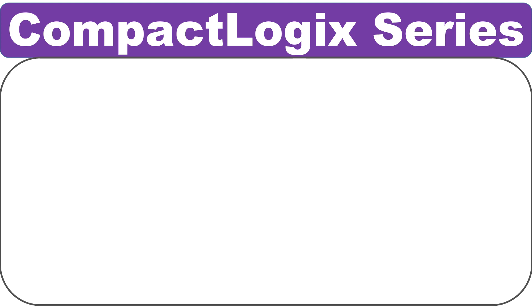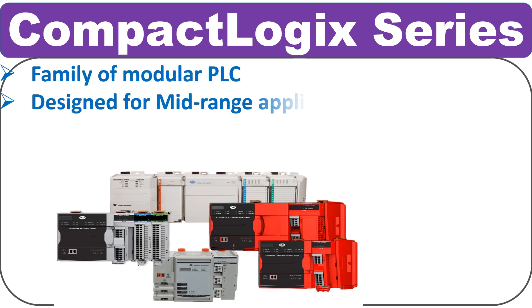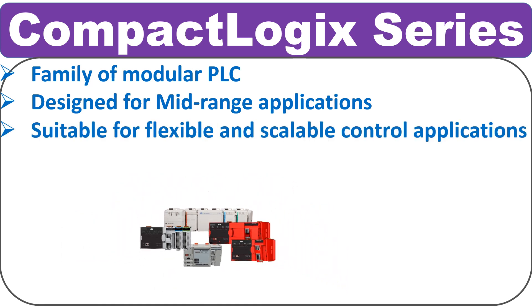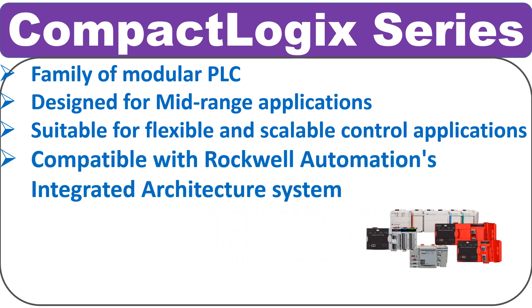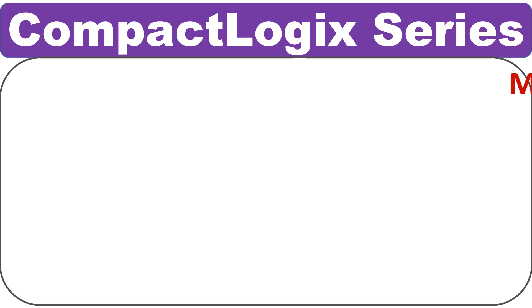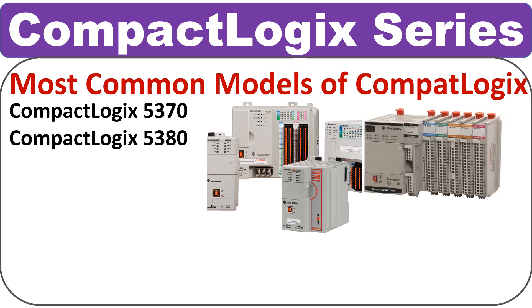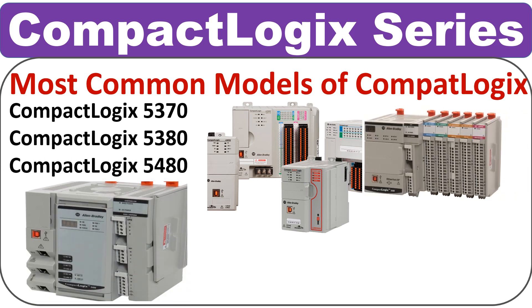Allen Bradley's CompactLogix series is a family of modular PLCs designed for mid-range applications. CompactLogix PLCs are suitable for applications that require flexible and scalable solutions, and are compatible with Rockwell's integrated automation architecture. CompactLogix PLCs are a reliable and flexible control solution for a wide range of industrial applications. The most common models in this series are CompactLogix 5370, CompactLogix 5380, and CompactLogix 5480.